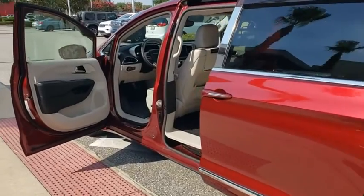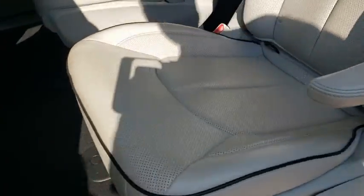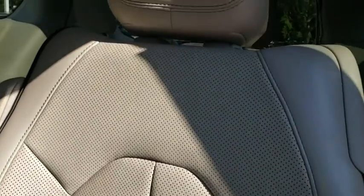adjustable steering wheel, power steering, cruise control, auto-dimming rearview mirror, keyless start, aluminum wheels, four-wheel disc brakes.